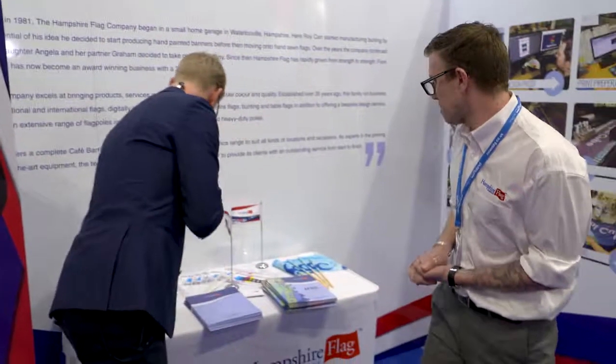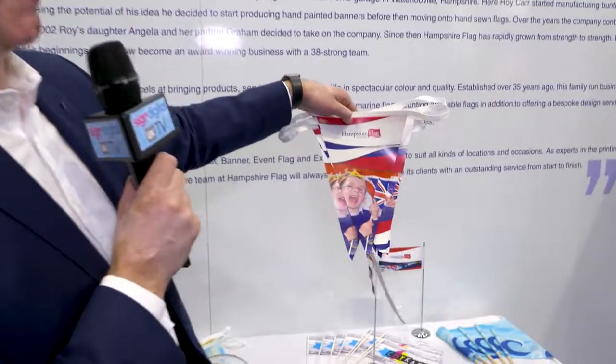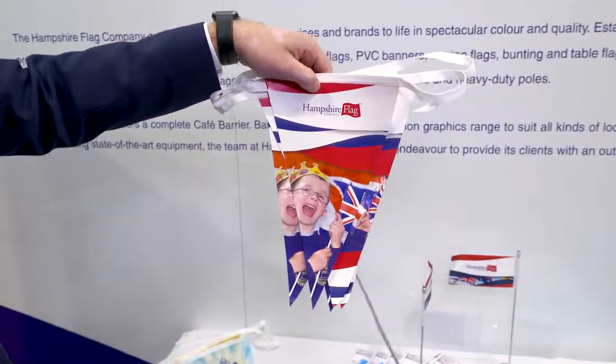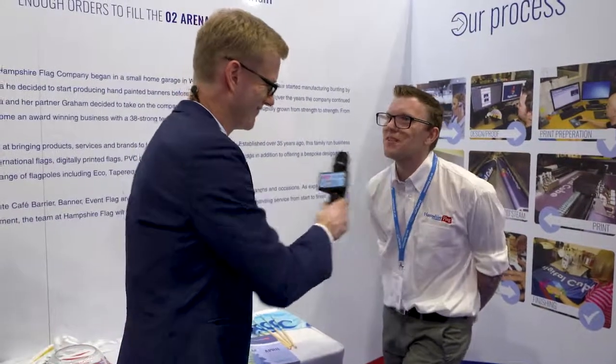Fantastic. So we've got some bunting just here — you should rename yourselves to the Hampshire Bunting Company! Maybe they have that as an official subdivision. Listen, Tom, thank you very much for joining us today and having a bit of a giggle. Fantastic that you're here at the show and I hope it works very well for you. Brilliant, thank you so much. Cheers.